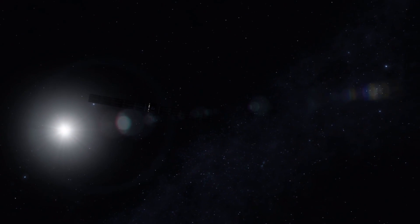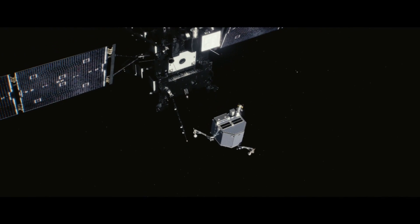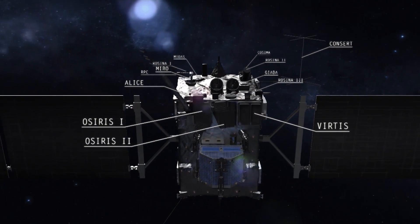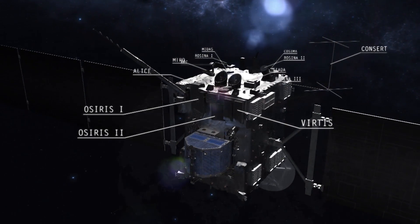Rosetta has transformed our understanding of cometary science. It was the first mission to orbit a comet, the first to land on a comet. And since its arrival at Comet 67P on the 6th of August 2014, Rosetta's 21 instruments — 11 on the orbiter, 10 on the lander — have been busy.